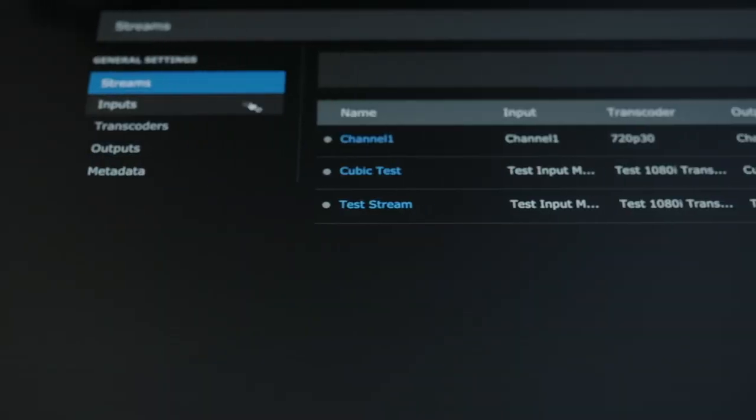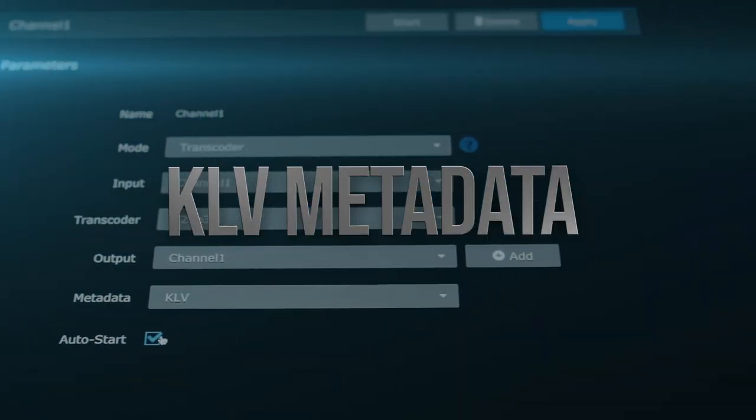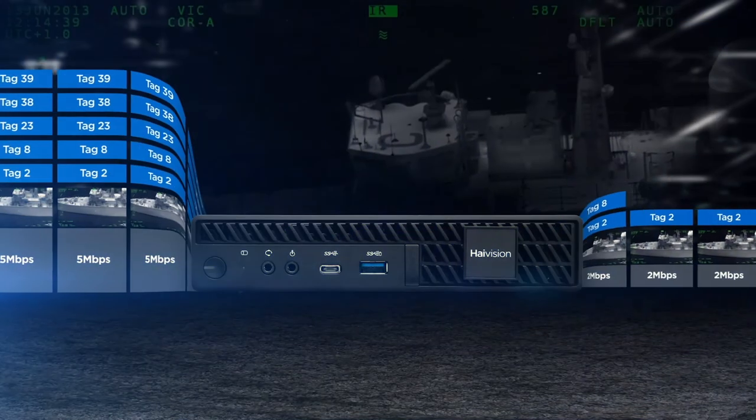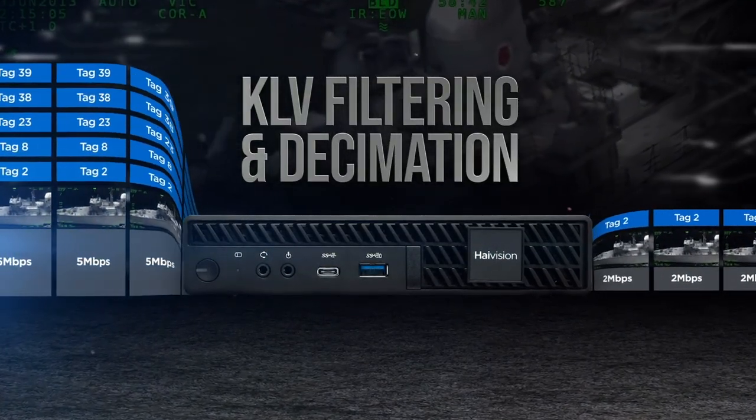Compliant with MISB and STANAG, Kraken can capture and stream vital KLV metadata from multiple sources along with real-time video streams. To optimize bandwidth, MISB 0601 tags can be filtered out or decimated to prioritize video quality.